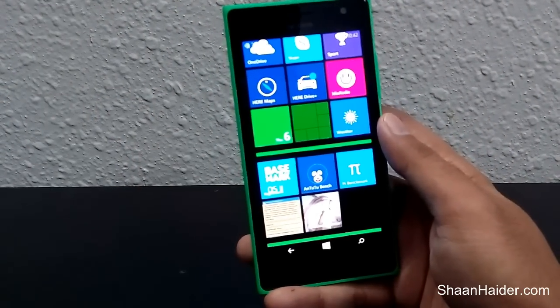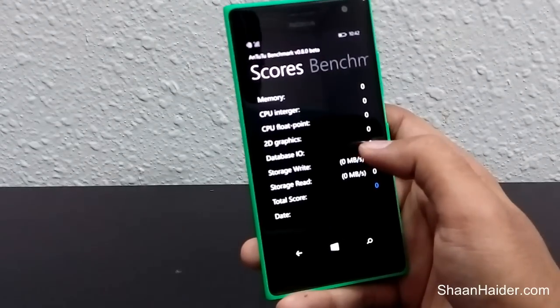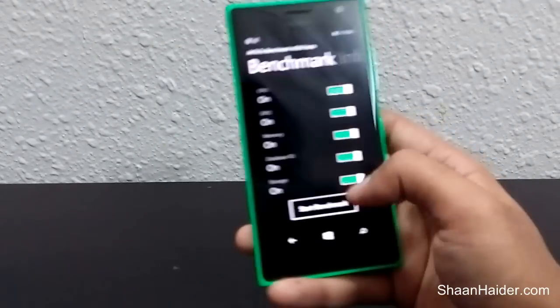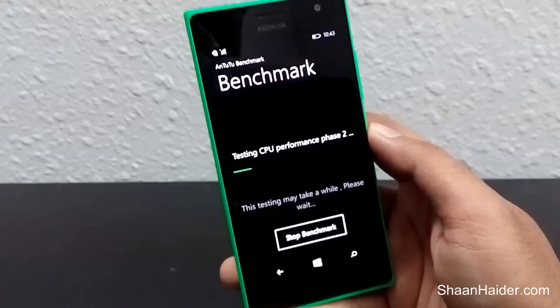First of all, let's start with the Antutu benchmark, which is one of the most popular benchmarking applications. Here we go, let's start the benchmarking evaluation.